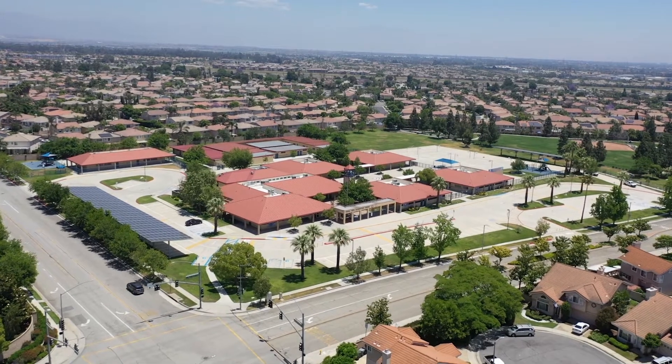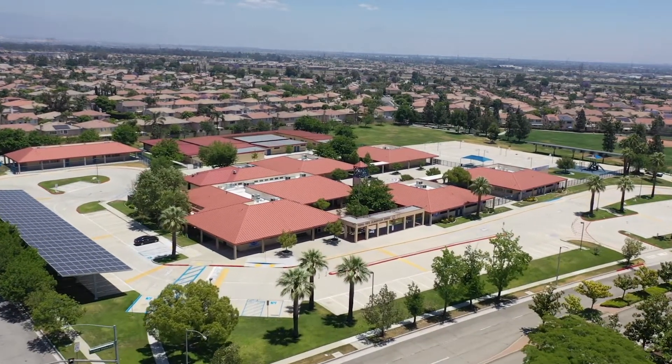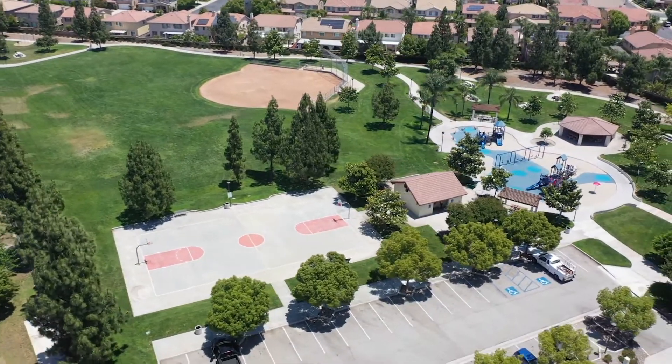The schools here are Terra Vista Elementary School, which is a 10; Etiwanda Intermediate, which is an 8; and Rancho High School, which is a 9 — all ratings by greatschools.org.